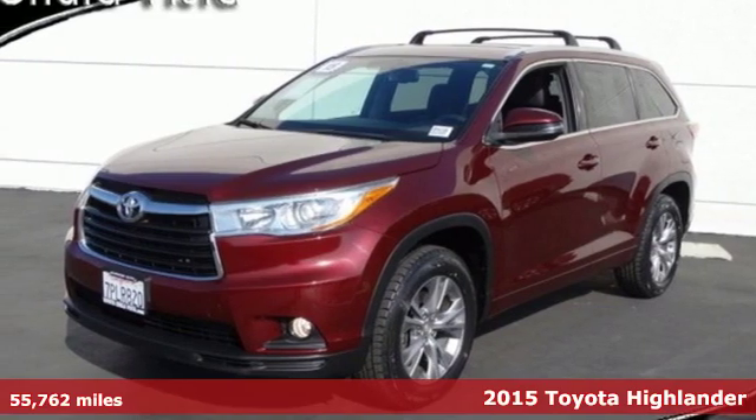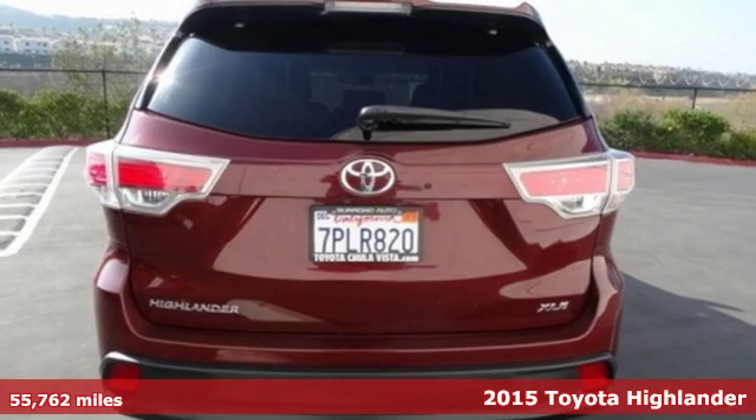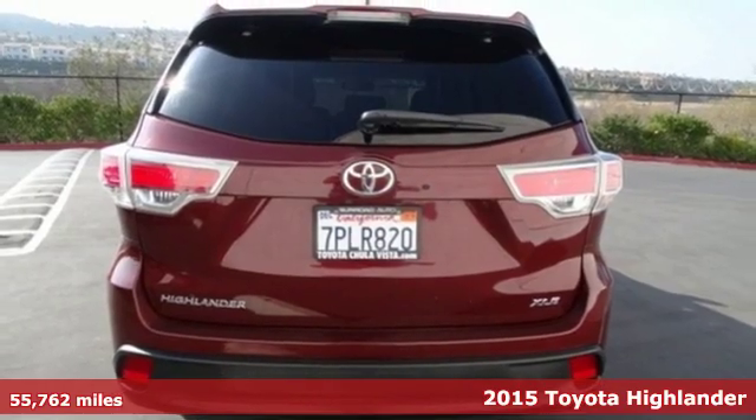Here's a 2015 Toyota Highlander. When you're looking for comfort, convenience, and quality, you think Toyota.